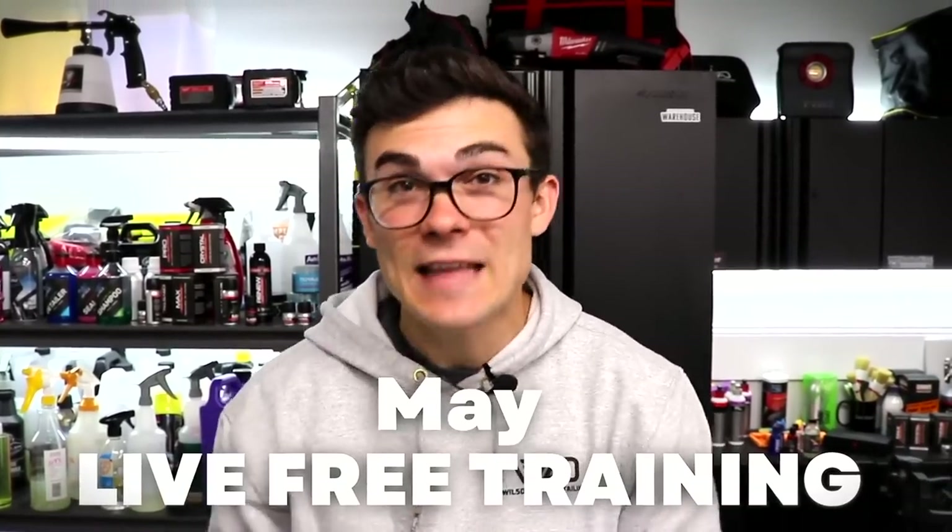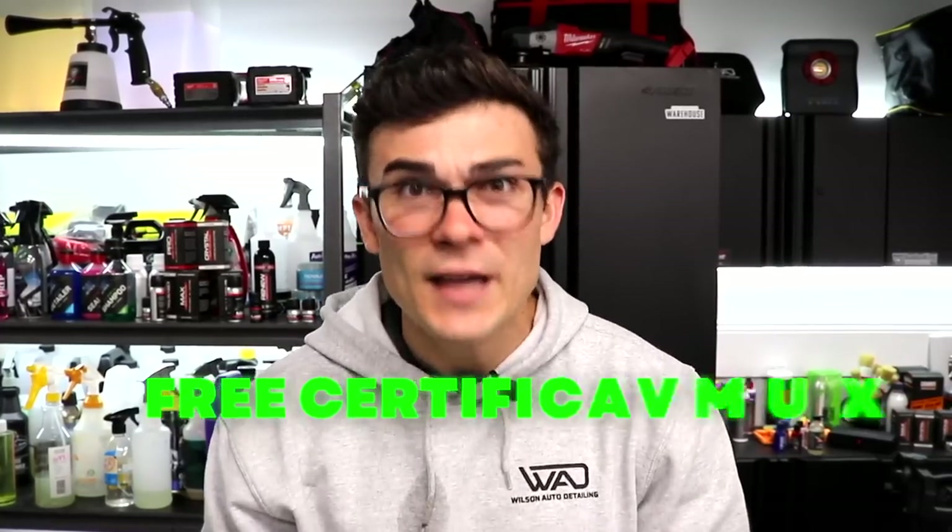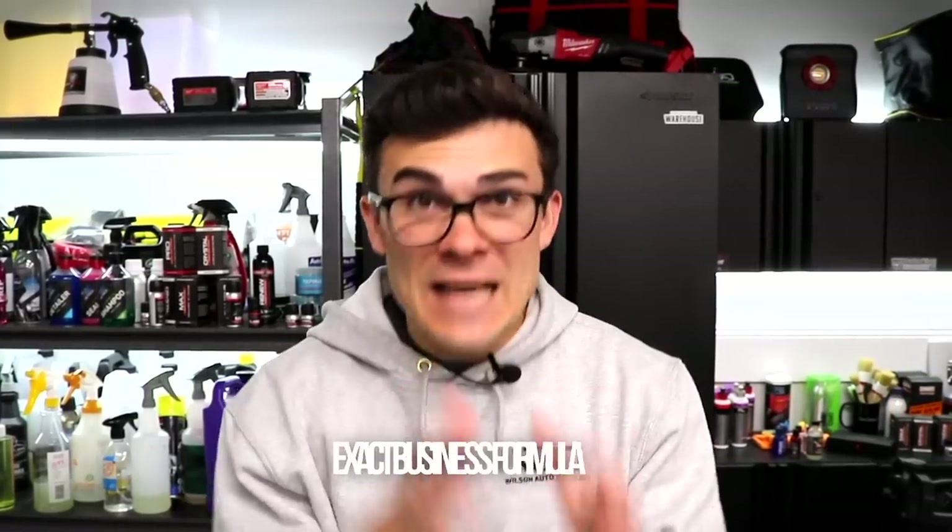This video is sponsored by myself and my team because we're hosting a live free training on May 11th to teach you exactly what I use and many other detailers use to take their businesses to six figures within the same year they started implementing this six-figure ceramic coating system. Whether you're a detailer wanting to get into ceramic coatings, just starting your business, wanting free certification, product discounts, or the exact business formula to bring in customers every day who want ceramic coatings — I'm hosting a live training on Zoom on May 11th. The link to register is in the YouTube description box below. Register your spot because I only do this about once a year.